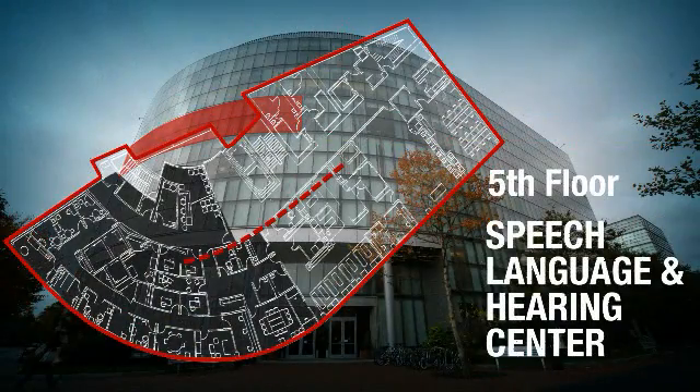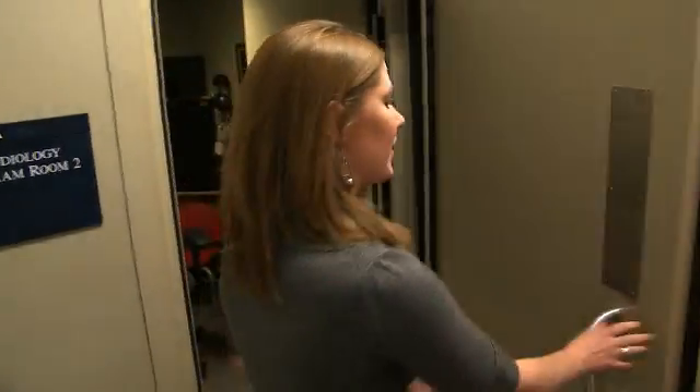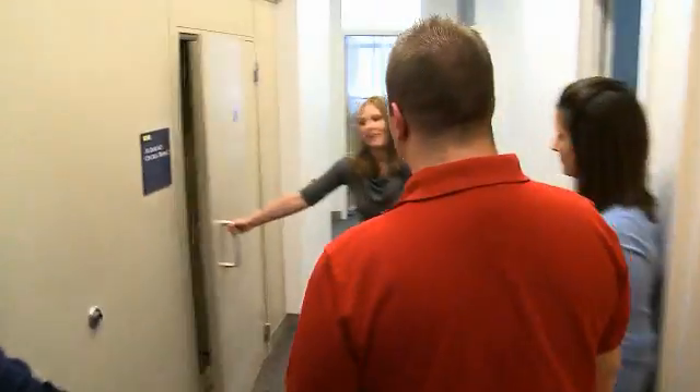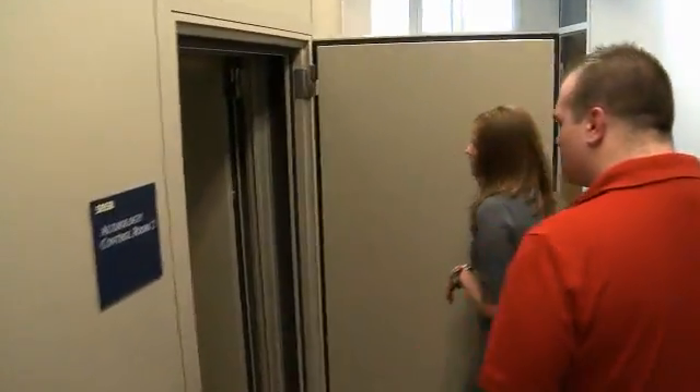Here we have the Speech, Language, and Hearing Center, where audiology and speech-language pathology students actually do real clinic visits with patients. This is one of our audiology booths — this is where you come to get your hearing tested. And this room is where the audiologist sits and controls all the testing.